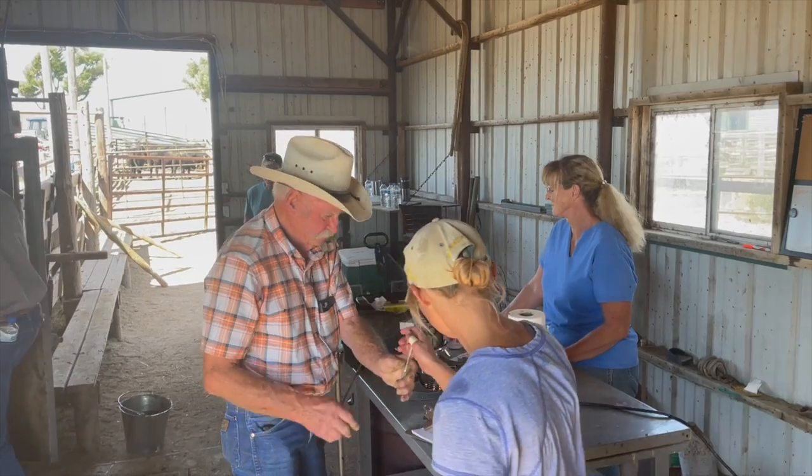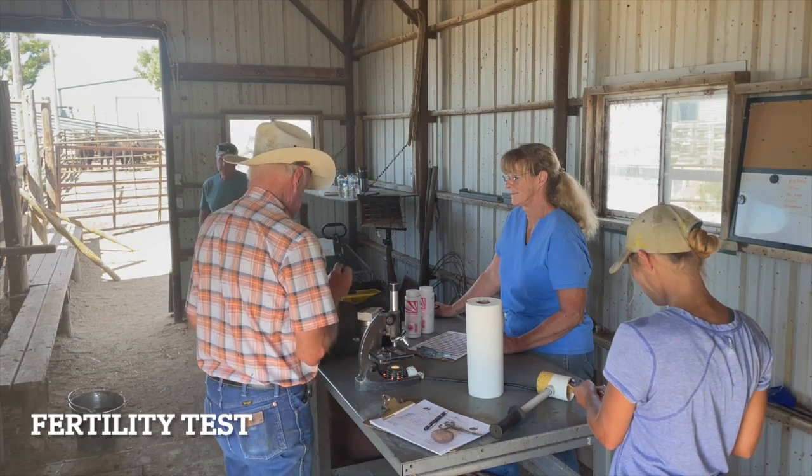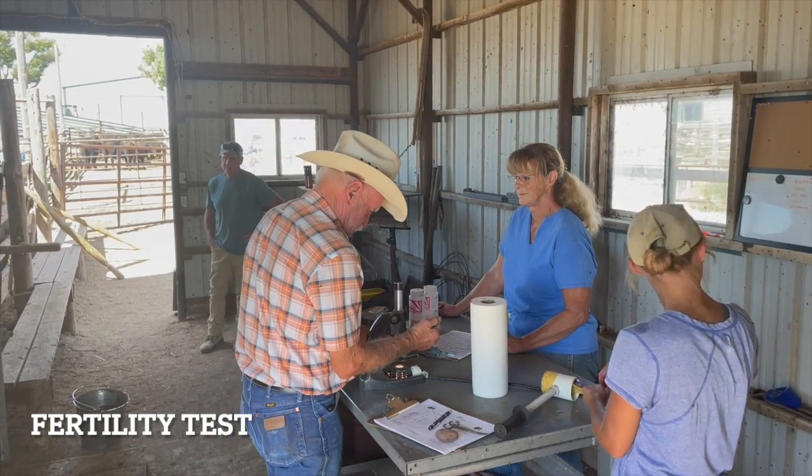Carcass data is also provided, including ribeye measurements, intramuscular fat, tenderness, and a pulmonary artery pressure score for bulls raised at high altitude.